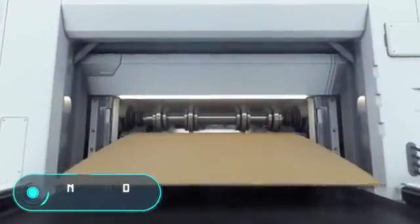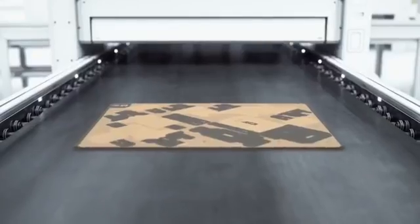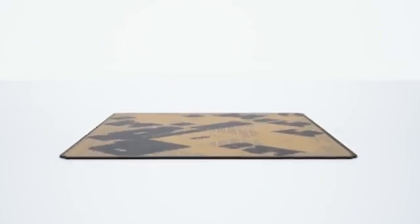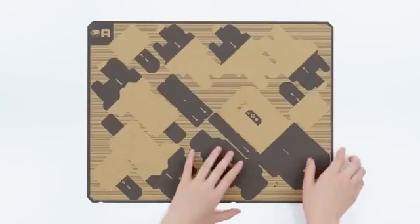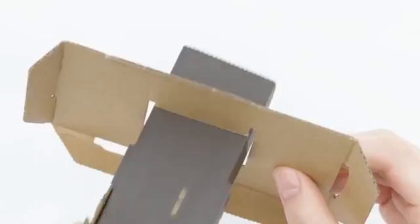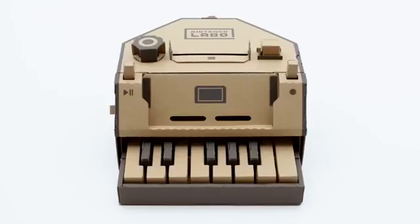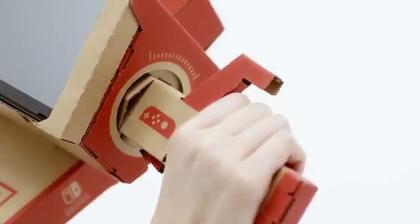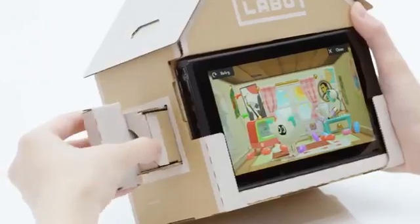Nintendo Labo — Nintendo Labo is a range of gaming accessories made of cardboard which extend the capabilities of the hybrid console the Nintendo Switch, allowing you to create various items that can then be used together with the console. The company announced two sets: the Variety Kit and the Robot Kit. The first one allows you to create a piano, a fishing rod, a motorcycle steering wheel, a house, or an RC car.